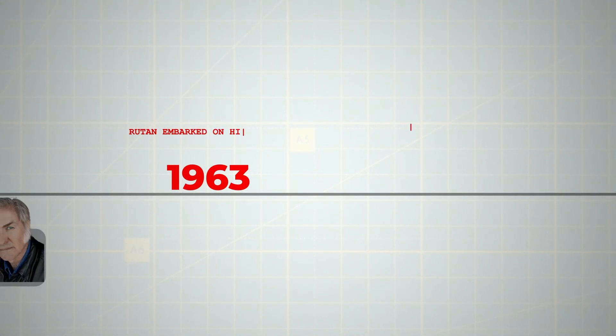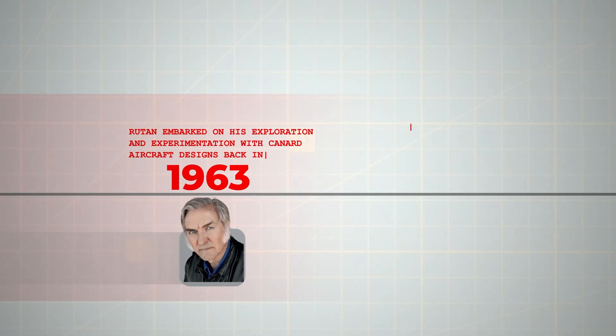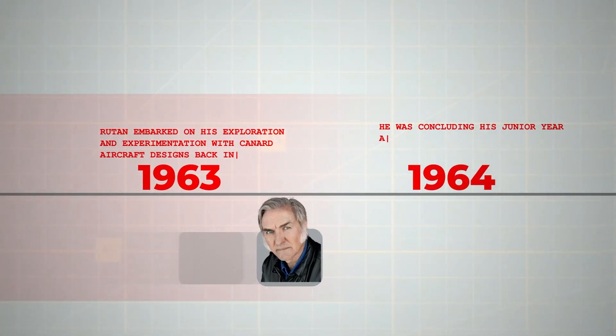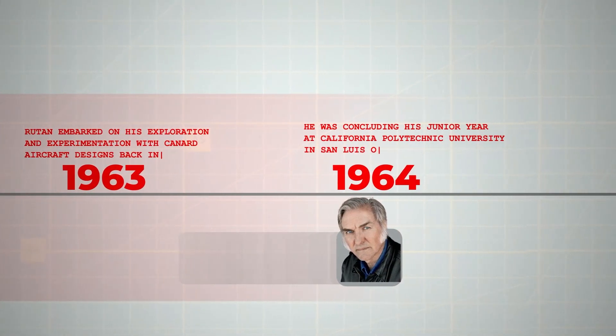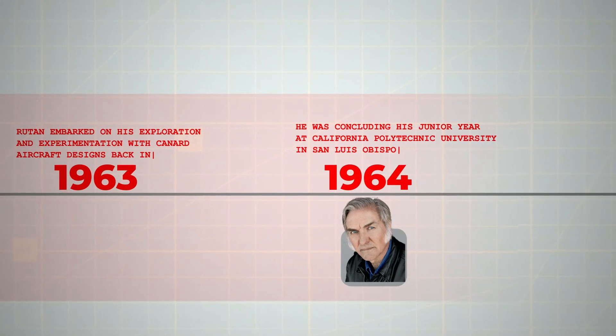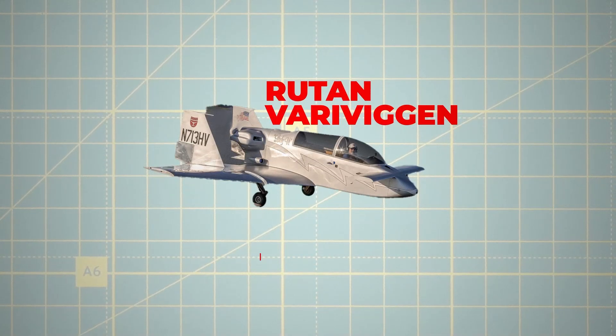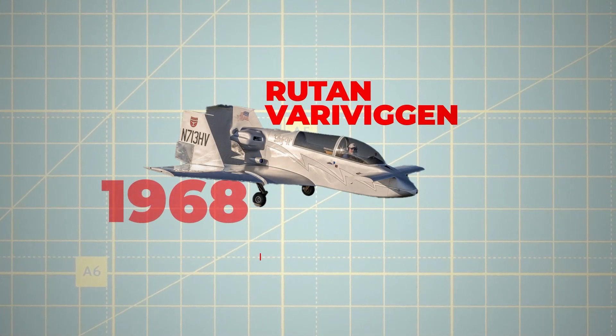Rutan embarked on his exploration and experimentation with canard aircraft designs back in 1963. By the following year, concluding his junior year at California Polytechnic University in San Luis Obispo, he had constructed and piloted a radio-controlled model canard aircraft. His academic journey continued, culminating in a master's degree in aeronautical engineering. The genesis of Rutan's venture into piloted canard aircraft was the Vari-Viggen, which he began constructing in 1968.